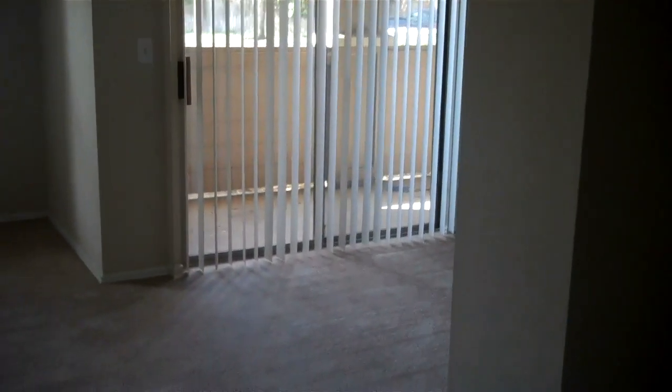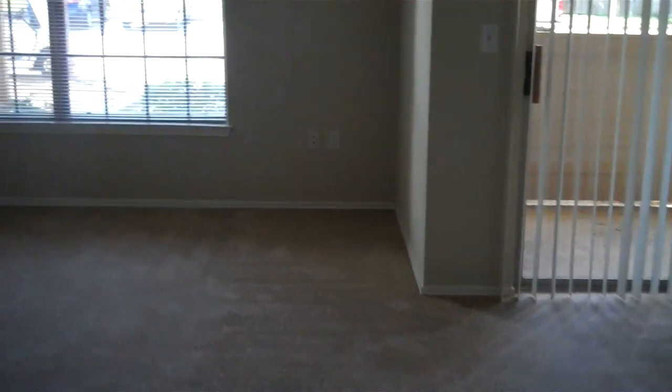Nice and spacious — a good sectional can go in here. Then we have a large dining room area and a built-in section where you can put a china cabinet. Really nice.